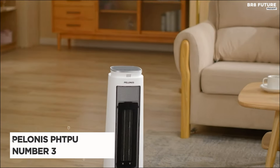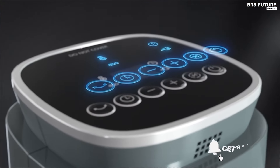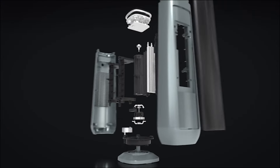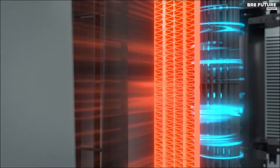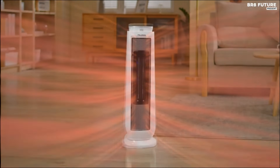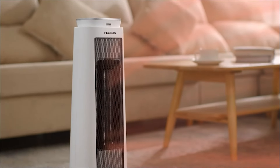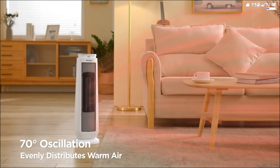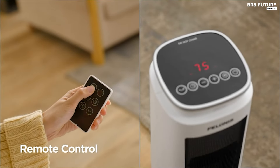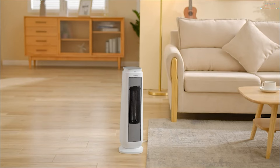The Pelonis Digital Tower Heater PHTPU emerges as the third best among space heaters, offering a blend of efficiency, safety, and user-friendly features. Weighing just 6.1 pounds, this AC-powered heater utilizes the convection heating method, boasting a power output of 1500 watts. Its standout feature lies in its rapid heating capability, reaching up to 70 degrees Fahrenheit in a mere three seconds, thanks to advanced ceramic heating technology. Safety is paramount with its cool-touch flame-resistant material and built-in protections against overheating and tip-over incidents. This programmable thermostat heater provides three heating options — high, low, and eco modes — allowing customized temperature settings while optimizing energy efficiency.